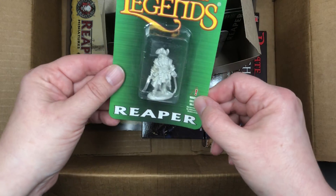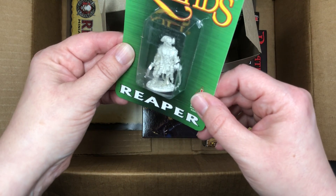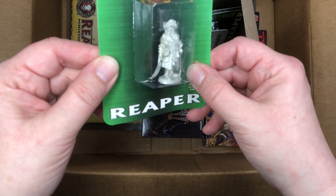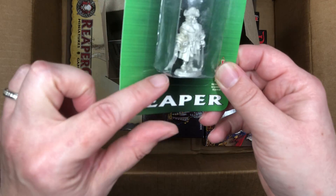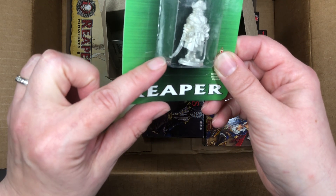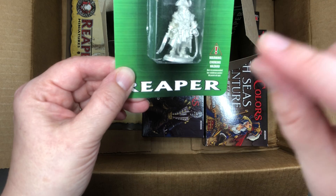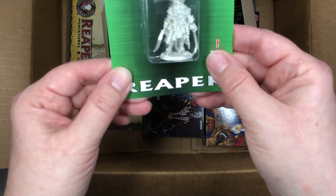Then we have Wicked Hand Captain Vax Creel. He's the leader of one of the pirate factions in the Brinewind sourcebook — a very interesting fellow. You can see the swords are bent, but when I take that out of the blister I'll be able to bend those back. You just carefully use your fingers — you can put it between some paper towel or tissue if you need to — and it should bend back no problem.